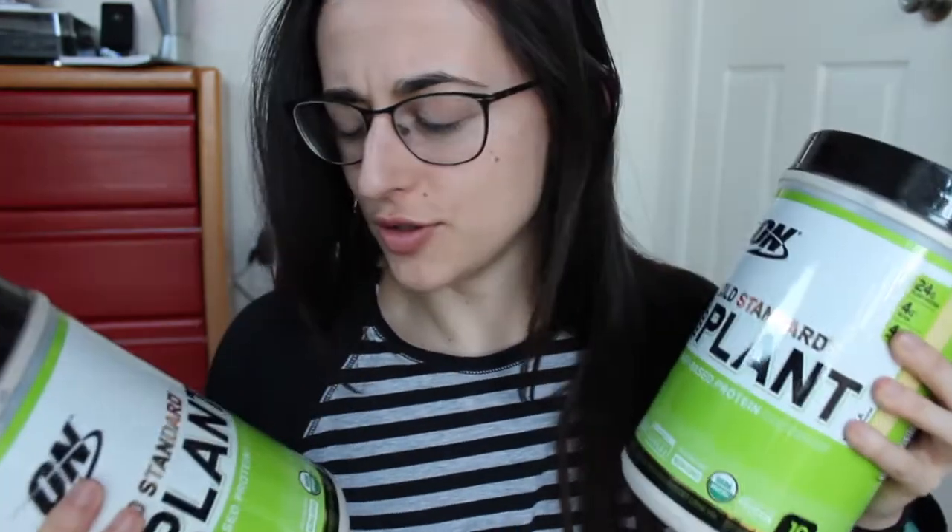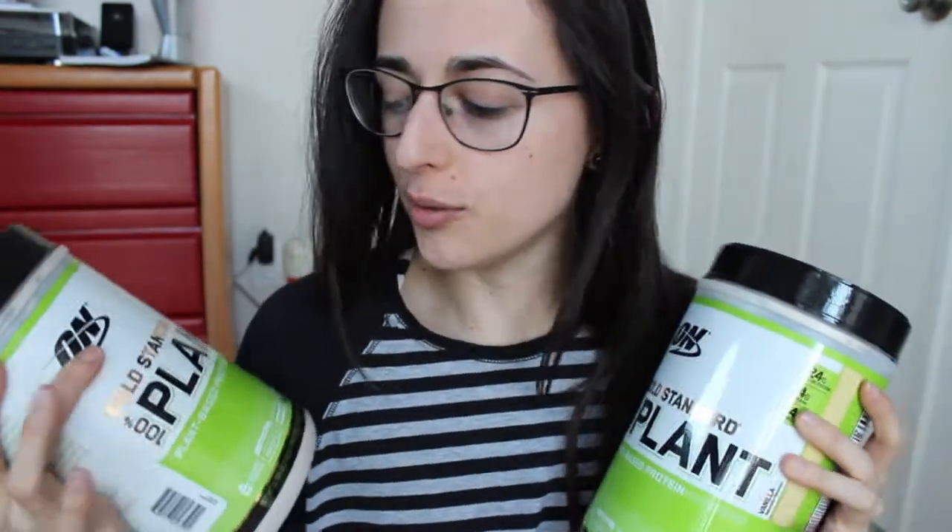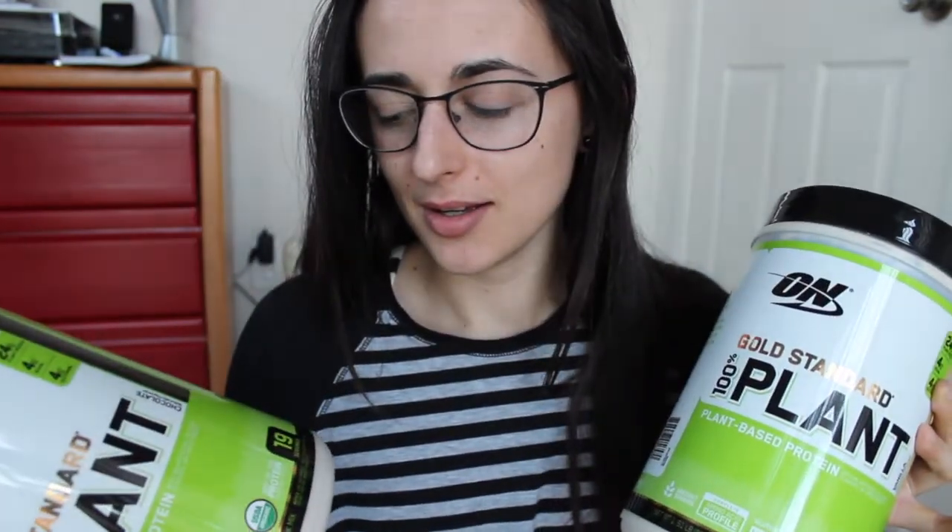So, to wrap it up — what did I think of Optimum Nutrition's new 100% Plant Protein? I think it's freaking awesome. The chocolate and vanilla both tasted really, really good. For the ingredients and the price, it's not really worth it, but it tastes awesome — about the same cost as PE Science, except PE Science tasted awful.